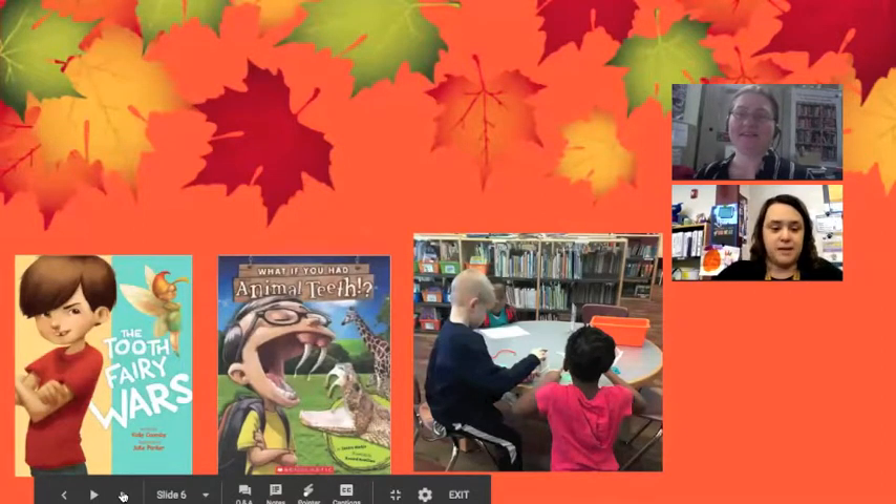This one was actually one of the first years we did this — the Tooth Fairy Wars, which is super cute. It's about a little boy who doesn't want to let the Tooth Fairy take his tooth, and he goes through all sorts of things to keep the Tooth Fairy from getting his tooth. Along with that, we also read the nonfiction book What If You Had Animal Teeth?, which gives kids information about different animal teeth — pulling in that research. The maker activity was the kids had to create or build a box that would keep Nathan's tooth safe from the Tooth Fairy. They really liked that one. I actually had a kid come back to me last year — she was a fourth or fifth grader who did this when she was a second or third grader — and that was one of the things they remembered about library.